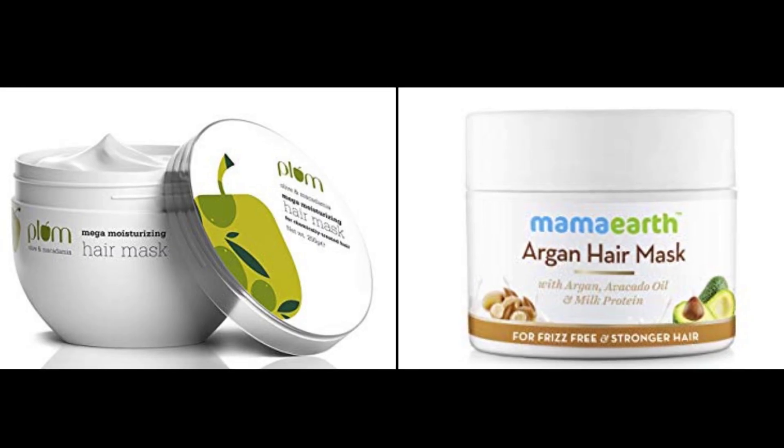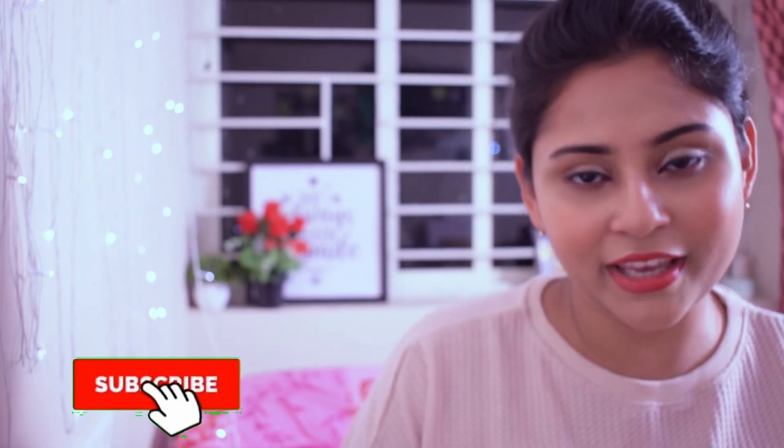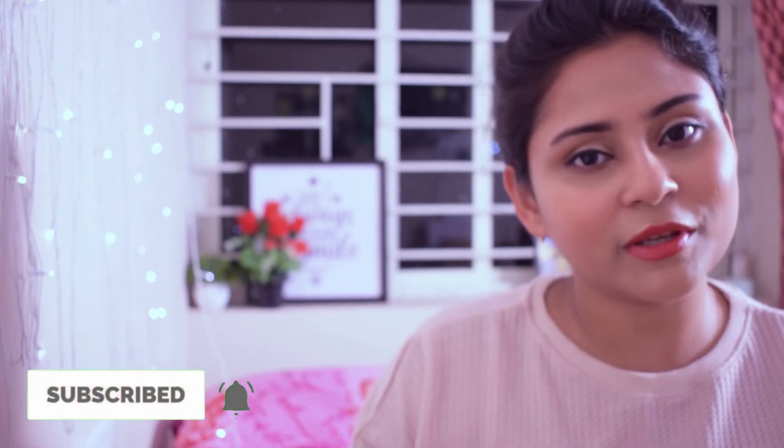In my next video I'm going to be comparing Plum's Olive and Macadamia hair mask with Mama Earth's Argan hair mask. So if you're looking forward to that, kindly take a moment to subscribe and tap the bell icon. If you like this video, give it a big fat thumbs up and check out other videos from my channel. The last video I posted was my honest review about Masaba's Nika collaboration launch — I'll link it on the i-button as well as in the end screen.